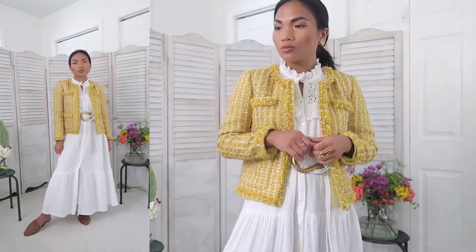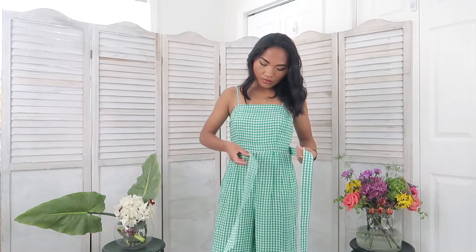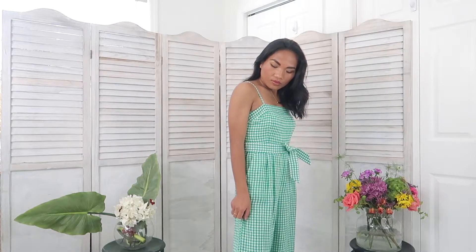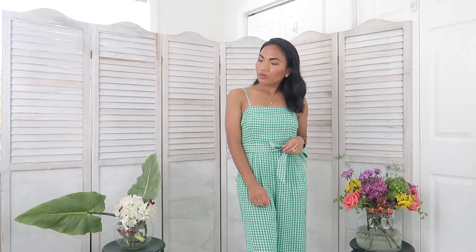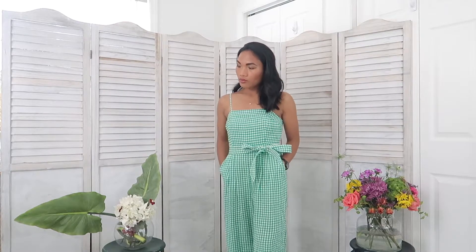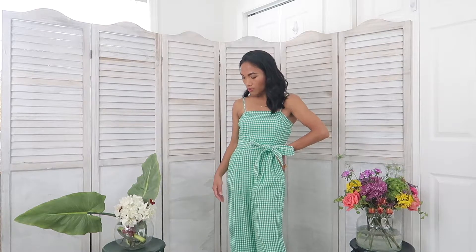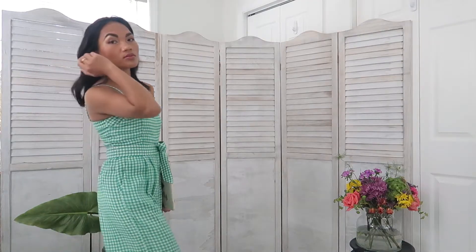This next piece is a beautiful green and white gingham jumpsuit from J.Crew. If you've been watching my videos you've probably guessed that I love J.Crew — it is pricey so I rarely shop full price unless I'm obsessed with the piece. I do have a love-hate relationship with jumpsuits. I love them because it's a one-piece style that's easy to get dressed in, however the bathroom part is my least favorite.